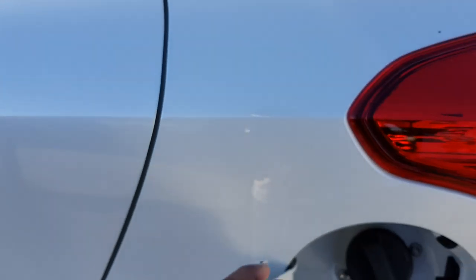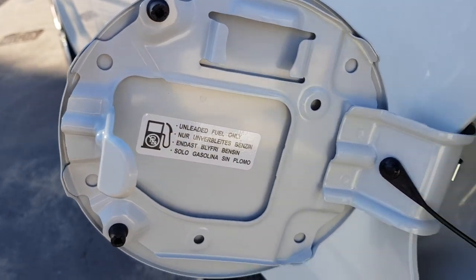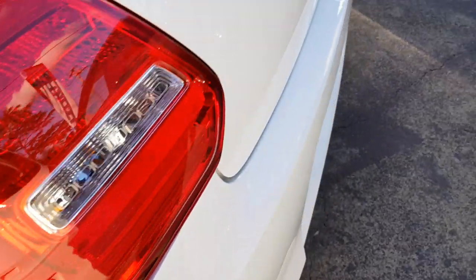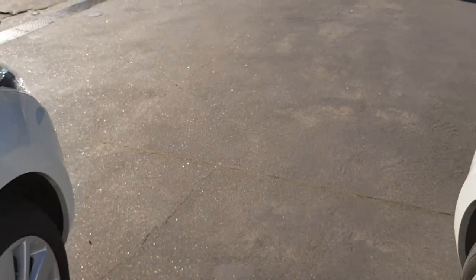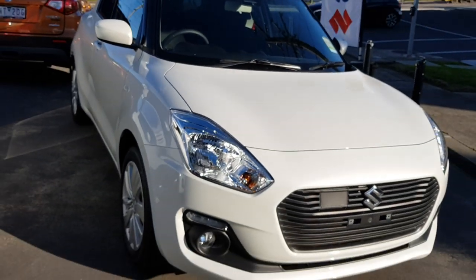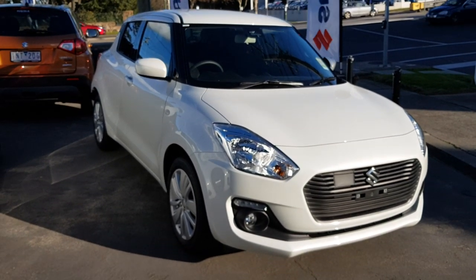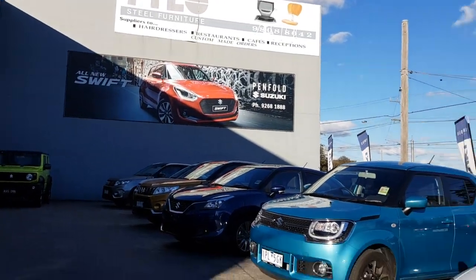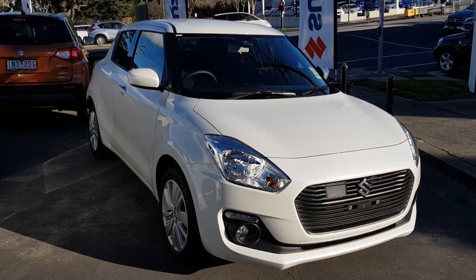91 octane costs about $46 — Australian dollars, mind you. Obviously in America it'll be about half of that, because you guys are lucky. I know I've already done this video a long time ago, but I thought I'd redo it with my newer camera. That's my little walk-around of the all-new Suzuki Swift GL Safety Pack — sorry for any mistakes during the video. Hope you enjoyed this video, and feel free to like and subscribe. Thanks for watching, cheers!